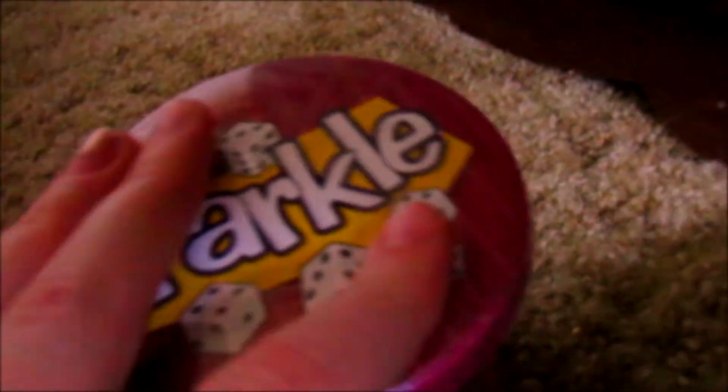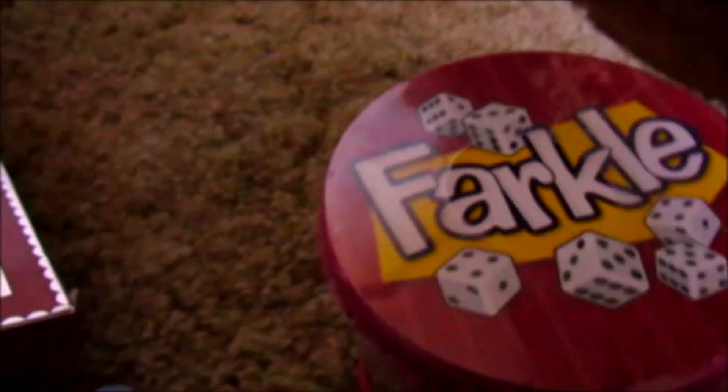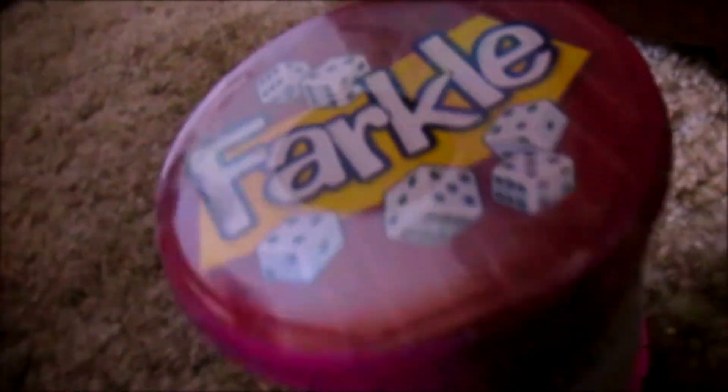I also got Farkle. When my brother opened it, I thought he said 'fart kids' — I was like, what the heck! I thought it was going to be like putty that you squish and it makes a fart sound, but it actually has dice in it. It's a dice game.